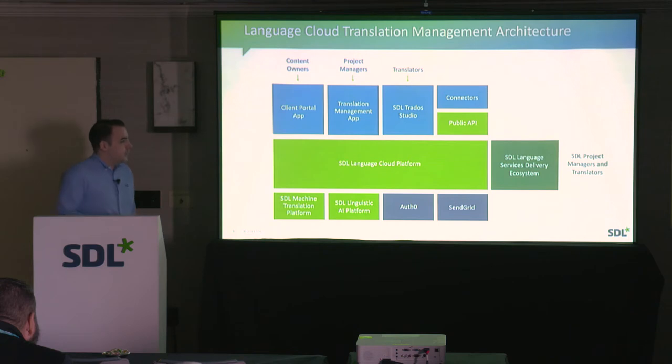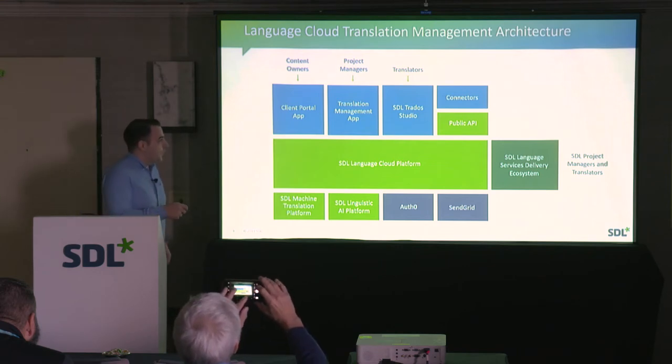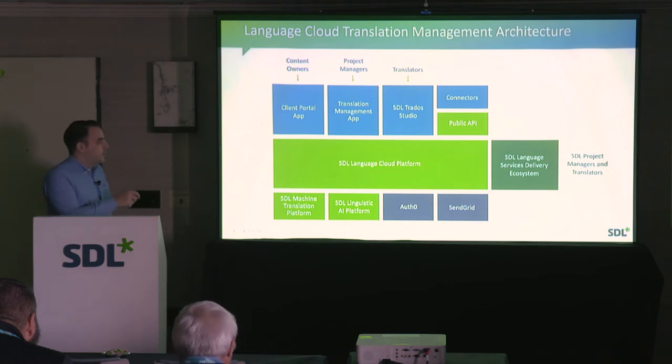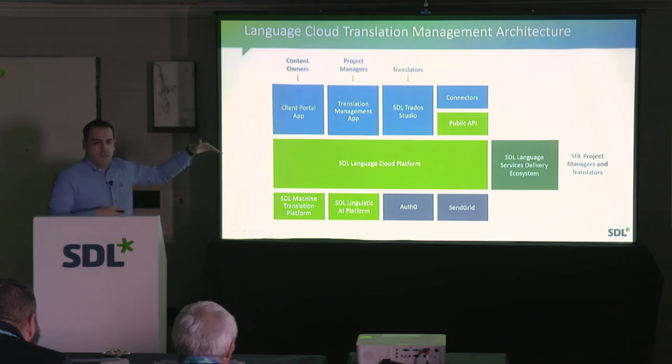In terms of architecture, we have the Language Cloud platform — a big green box — which holds all the microservices orchestration on the back end. The things in blue are applications that sit on top of that back end: things like the client portal application, the user interface, the translation management application, SDL Trados Studio as a desktop client, or the connectors. From a Language Cloud perspective, we have an API-first approach with REST APIs, and our own developers make use of those same REST APIs.